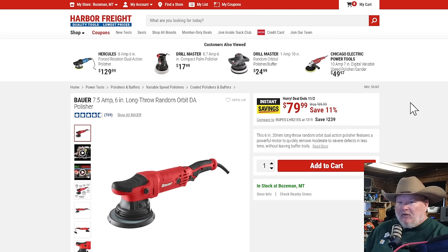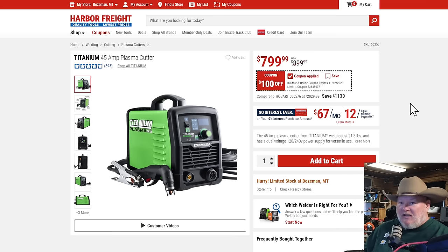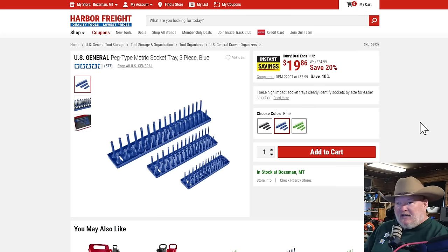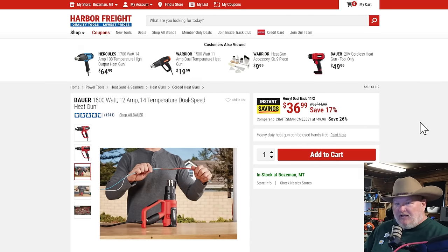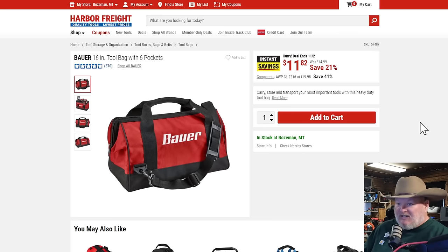I need to back up — something I didn't mention. The yellow-and-black tagged items aren't part of the main sale, they're part of the instant savings that end November 12th. That includes the heat gun, the Icon light, the Bauer random orbit DA polisher — people love that, I know pros who use it — $80, save 11%, ends November 12th. Also the Bauer 16-inch tool bag, a great bag coming in at just under $12 — also ends November 12th.